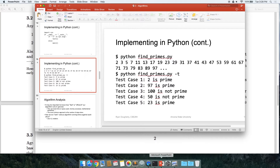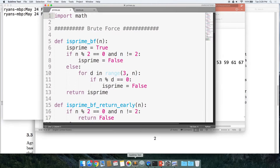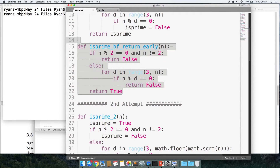Let's not just wave our hands saying one algorithm is better — let's actually see how much faster it really is. We talked about three functions: is_prime brute force, the second attempt going only up to sqrt(n), and the third attempt doing every other divisor. We also talked about returning early instead of continuing to test. So I have really six functions now — the normal is_prime_bf brute force, plus a return-early version.